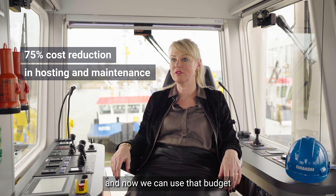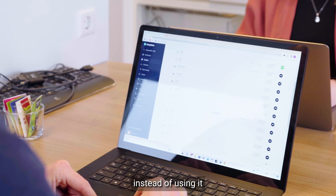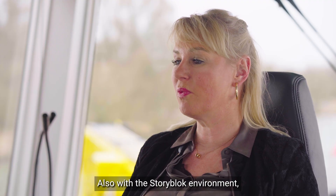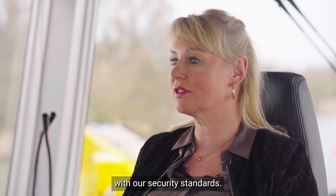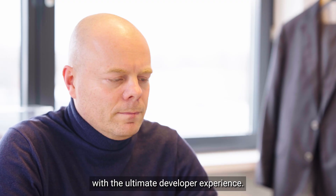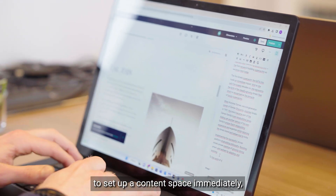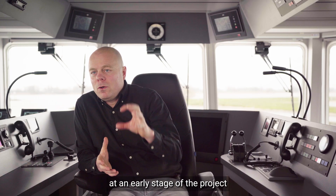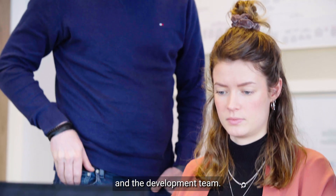Now we can use that budget for creating new digital experiences for the website, instead of using it for technical activities. Also, with the Storyblok environment, we are always on par with our security standards. From a development perspective, Storyblok provides us with the ultimate developer experience. Storyblok gives us the opportunity to set up a content space immediately, which gives us the possibility to have, in the early stage of the project, the interaction between the content managers and the development team.